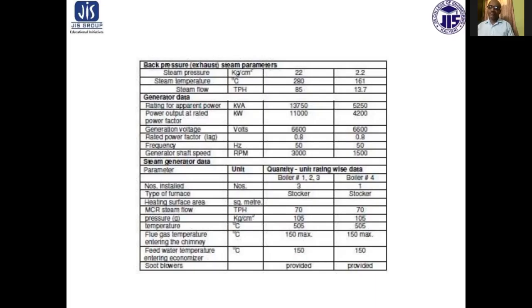The back pressure steam parameters are: pressure 22 and 2.2 kg per centimeter square respectively, steam temperature 290 and 161 degrees centigrade, and steam flow 85 and 13.7 ton per hour respectively.